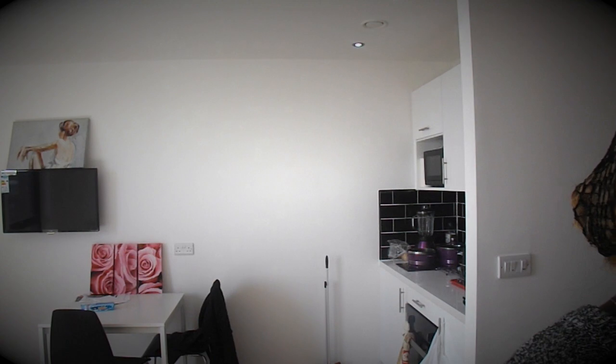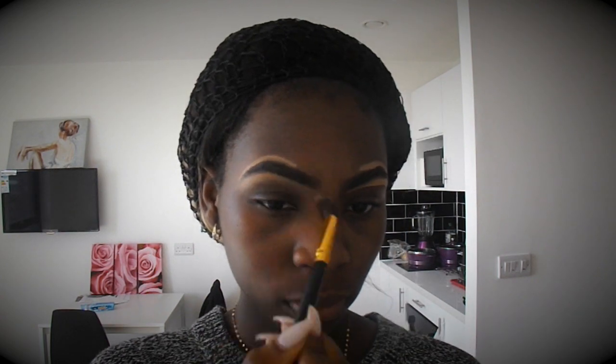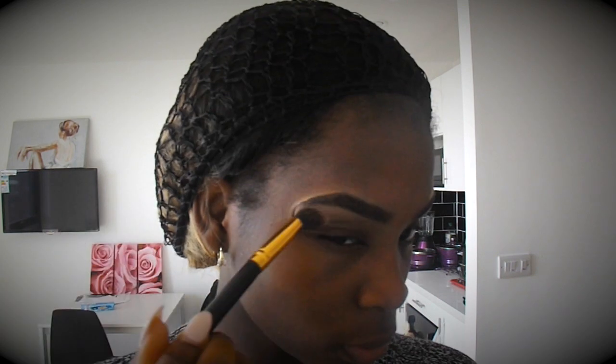I've already filled in my brows and now I'm just cleaning up with a bit of concealer, making sure there are no harsh lines and cleaning up with a small blending brush. If you guys want full detail on how I do my brows, just leave a comment down below or give this video a thumbs up and I will do a video for you guys. I promise, I really, really promise.